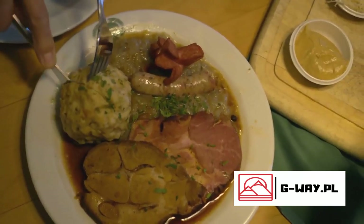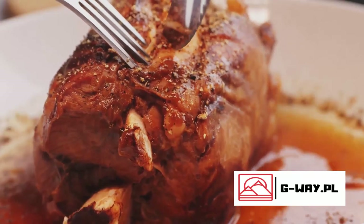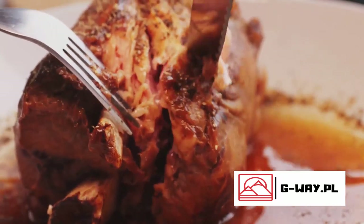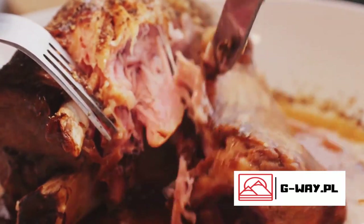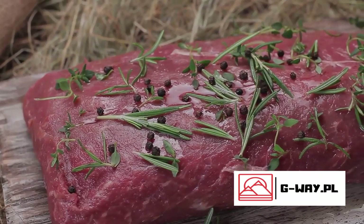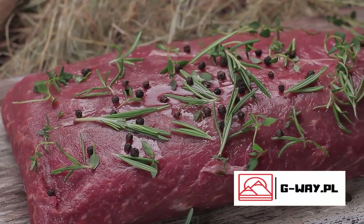Imagine a tender roast beef marinated in a mix of vinegar, water, and aromatic spices, then slow cooked to perfection. Welcome to the world of sauerbraten, a staple in German cuisine. Dive into the unique preparation method of sauerbraten, where the magic begins with the marination.